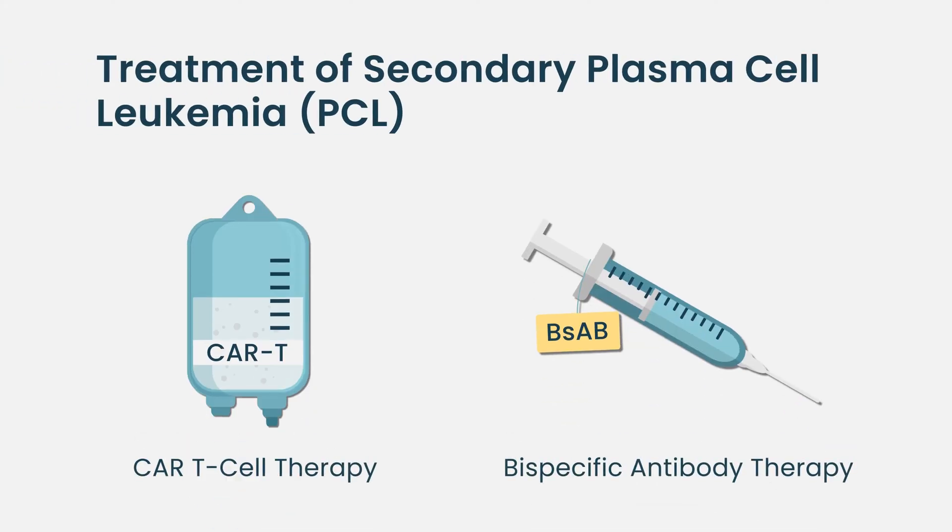Secondary plasma cell leukemia usually develops later on in the course of the disease. It usually indicates that the disease has become more aggressive and may have become more refractory to the treatments the patient has had. Unfortunately, most trials with CAR T and newer treatments often exclude patients with plasma cell leukemia. In those situations, if conventional therapies have not been successful, you have to try novel therapies like CAR T and bispecifics.